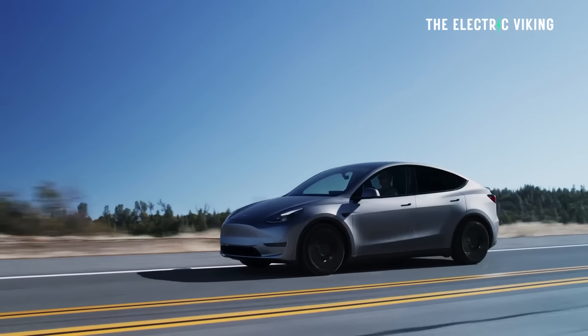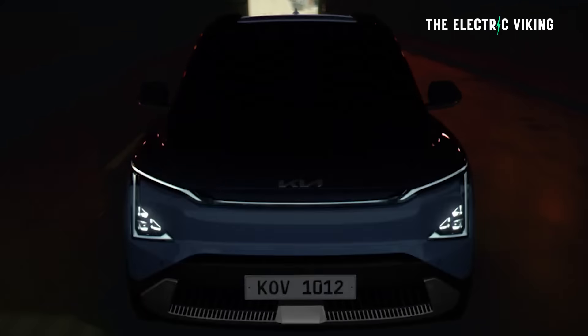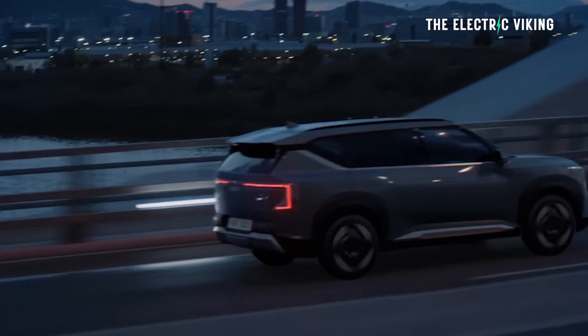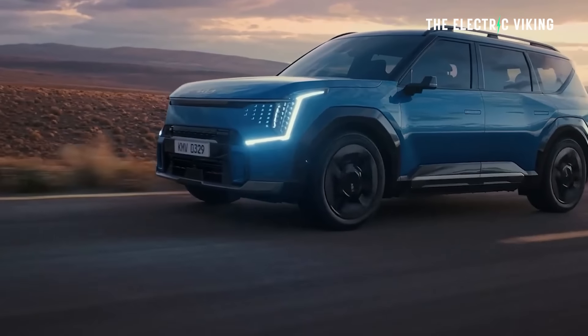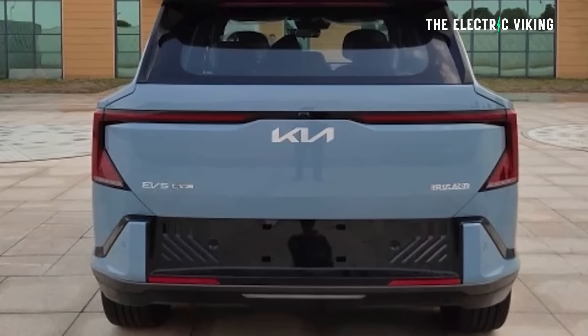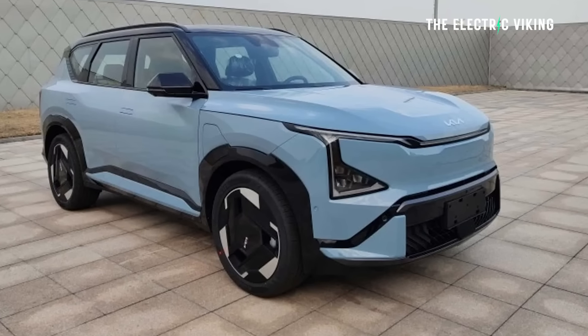One thing we do know is that it'll have 313 horsepower, and it looks exactly like the EV9, just smaller — just shrunk down. I quite like it. I think it just works pretty well.